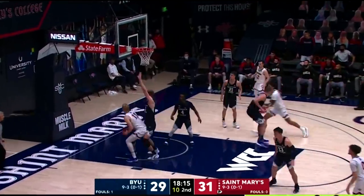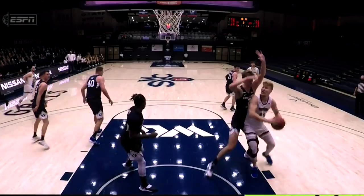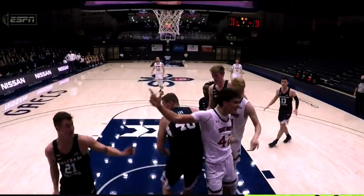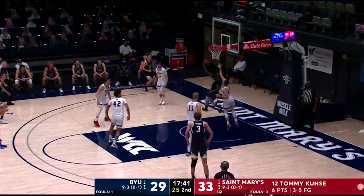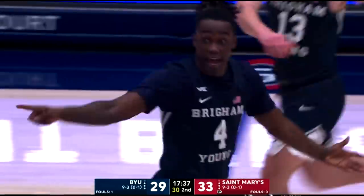Nice pass into a toss, but blocked by the 7-footer Harms. And BYU will get it — great defense. Just take them yourself. Averitt counters the other way. A little payback right there, a little one-on-one.